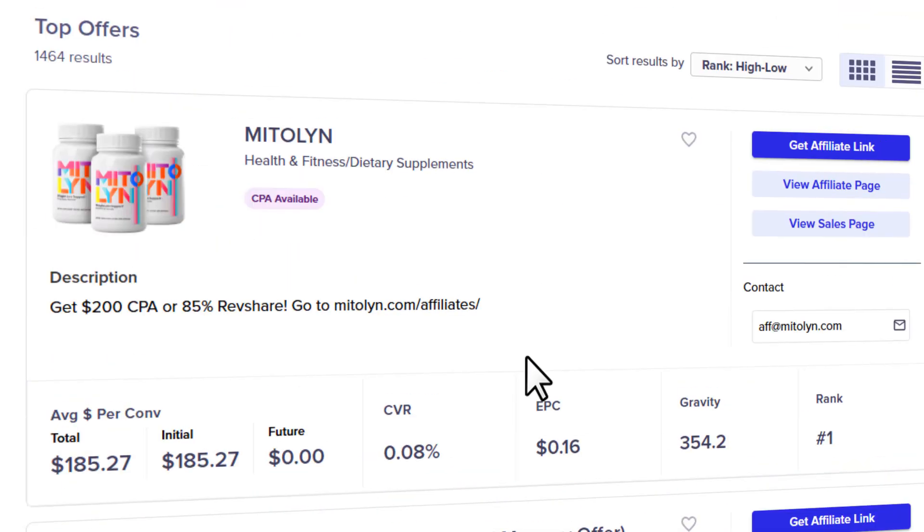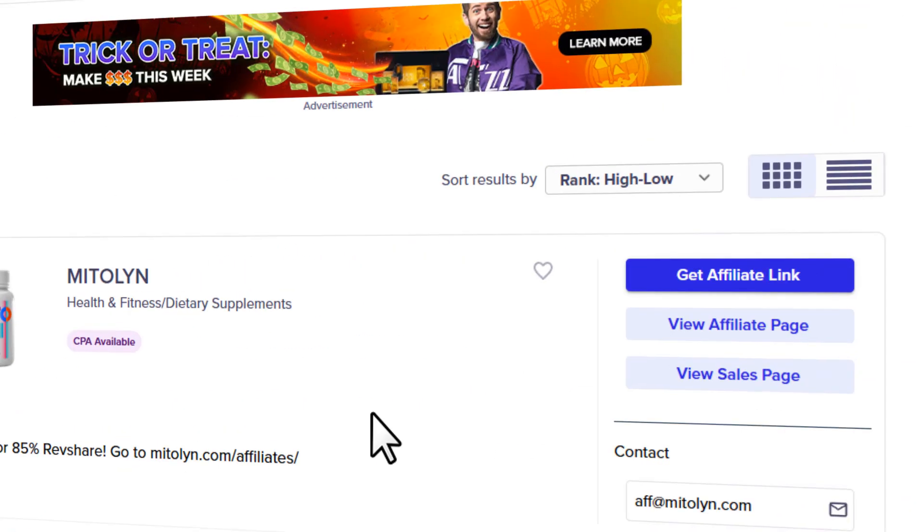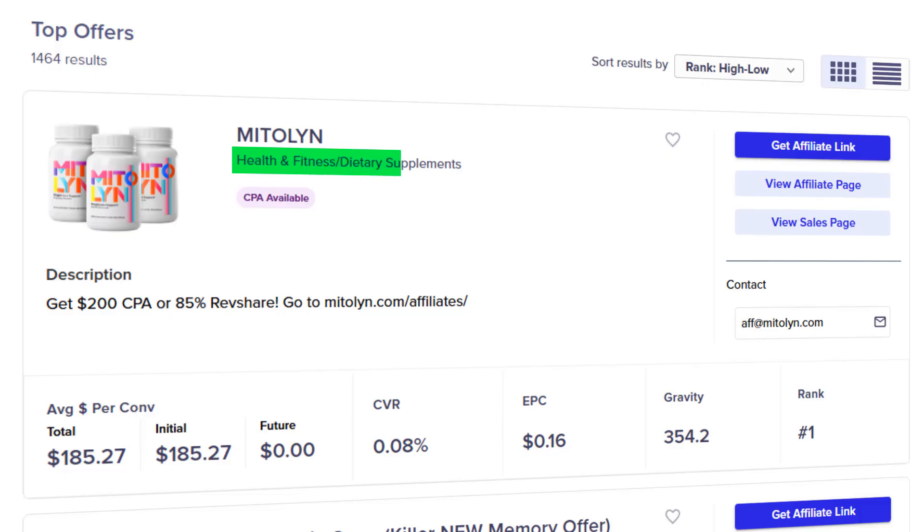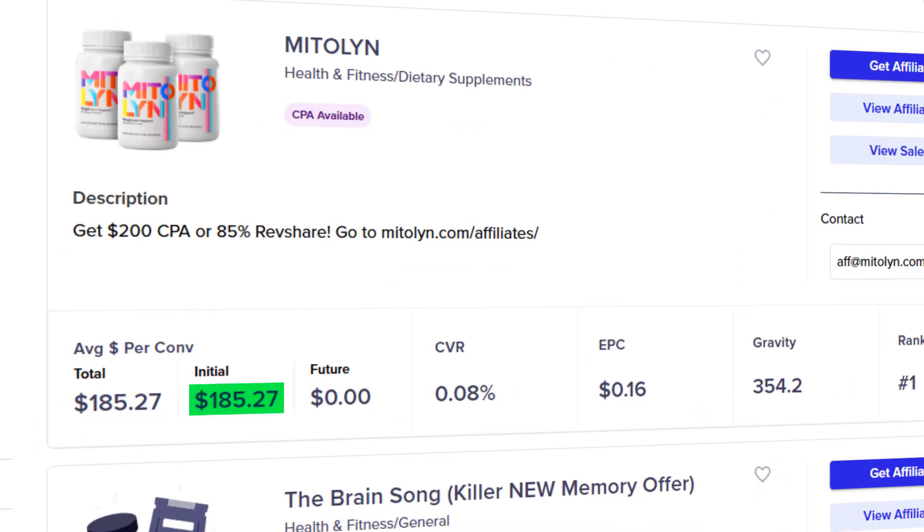Let me break down this page so you know exactly what you're looking at. The offers are sorted by rank, but you can change that using the filter. You'll see the product name, the category, a short description, and the commission amount you can earn. You'll notice two commission numbers: one says 'initial' and the other says 'total'. The initial amount is the average commission you earn from the very first sale — what you earn right away. The total amount is the average overall commission including any upsells, rebills, or recurring payments. If both numbers are the same, that means there are no upsells or recurring commissions — just a one-time payment per sale.